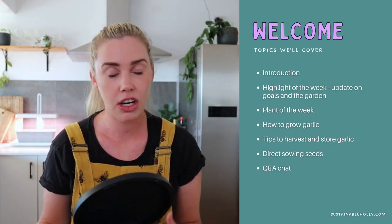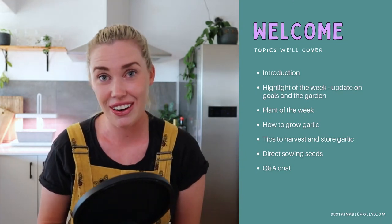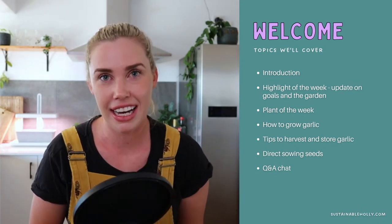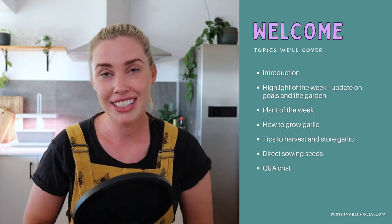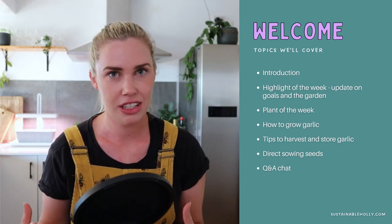Gary and Julie, our guests, have a wealth of knowledge when it comes to growing garlic — they grow quite a lot, a lot more than me. They're going to share lots of their tips and tricks, which is very exciting. Make sure you stick around till the end because we're also going to talk about direct sowing seeds — what seeds can we direct sow right now in autumn for the cool season.